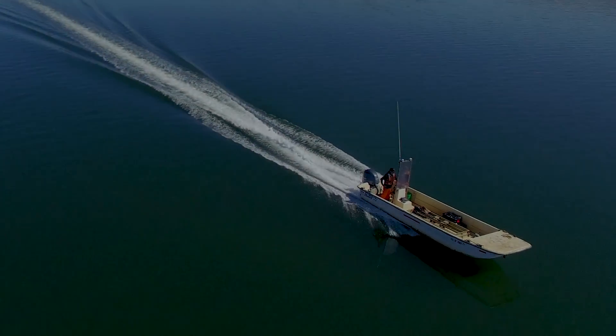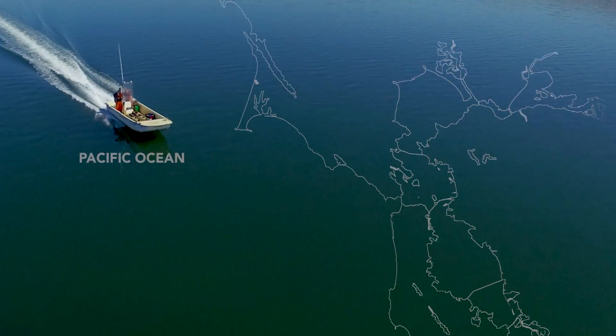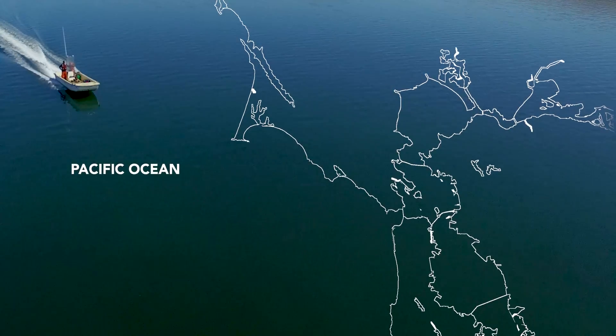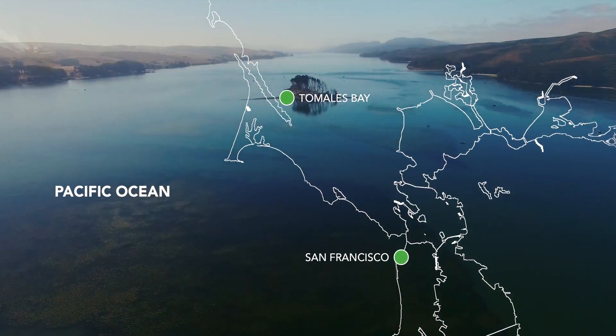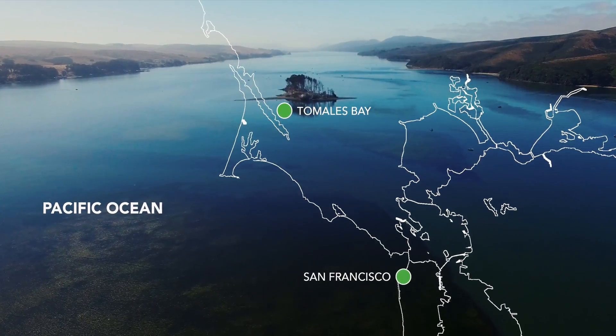At The Nature Conservancy, we are focusing on addressing many of these important questions by bringing together scientists and industry in Tomales Bay, California, right in San Francisco's backyard, to monitor one particular ecosystem: eelgrass.